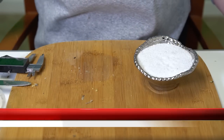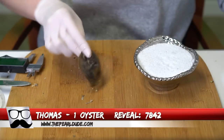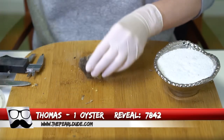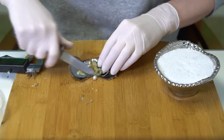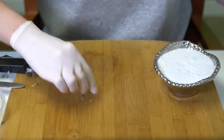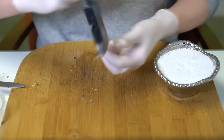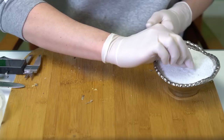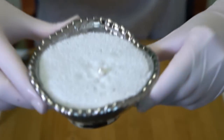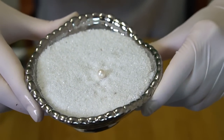Our next reveal is for Thomas, order 7842. We're opening one oyster, and it is a bright white — a beautiful, classic pearl at 7.47. Just a perfect white. Congratulations Thomas!